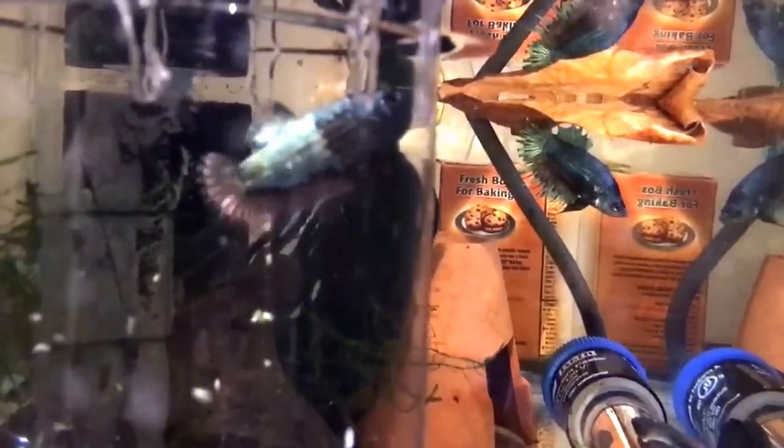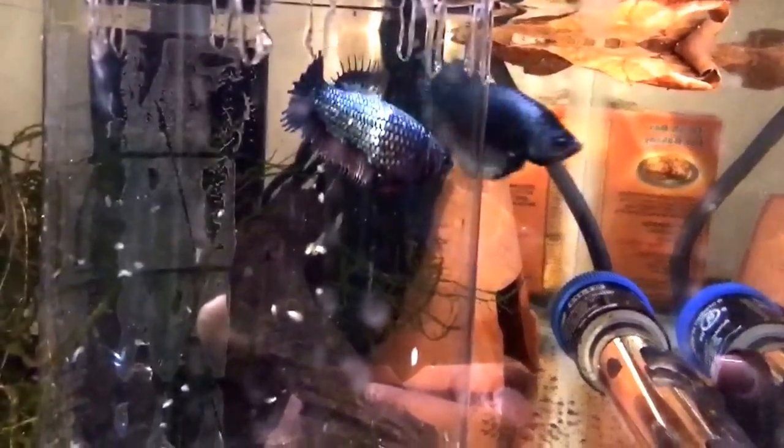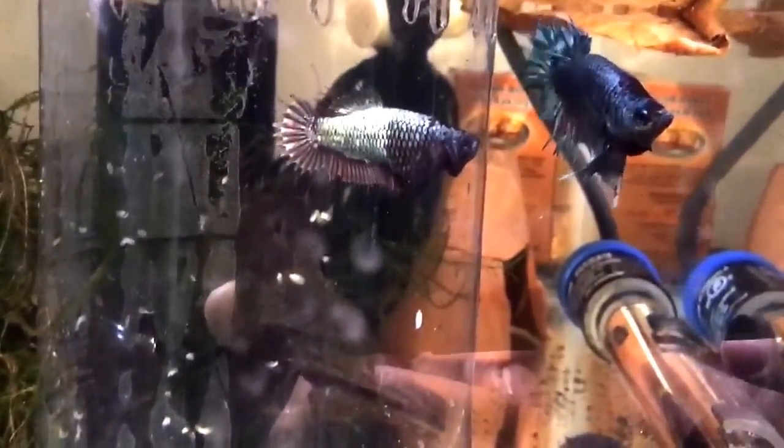This behavior is kind of what you want to see. You want to see the male flirting and then returning to some kind of nest site. And then you want to see the female doing this very interested kind of flaring — her body horizontal or her head slightly below horizontal — and really wanting to follow him.